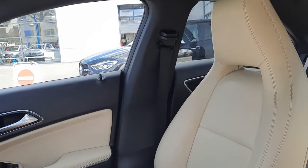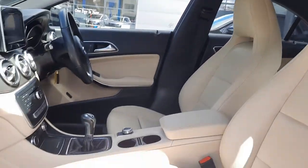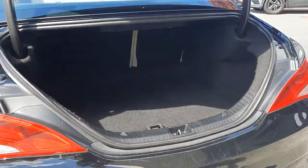You'll see inside this vehicle it's finished with a beige Artico leather, and there's a really nice boot space to it as well.